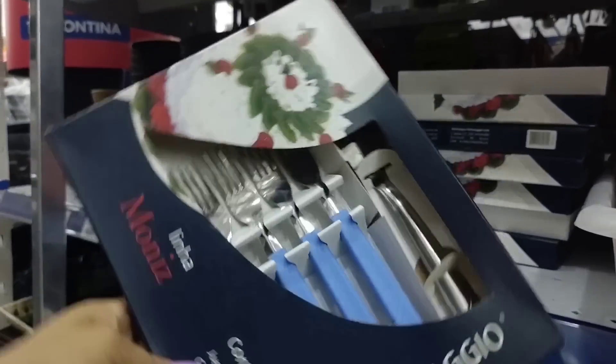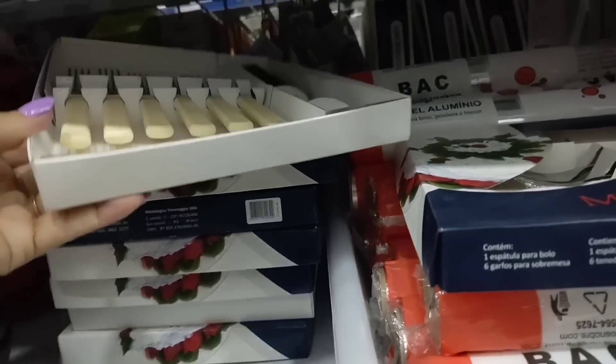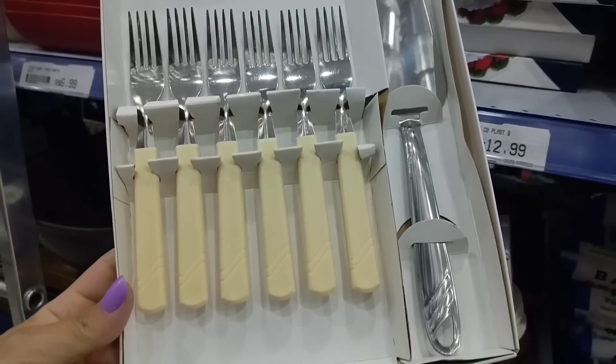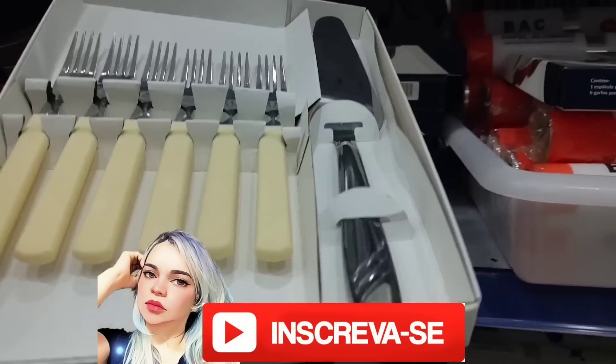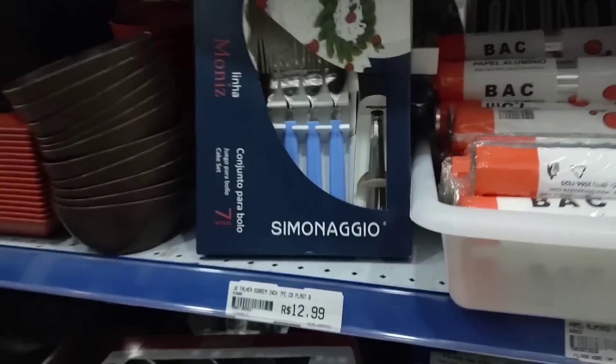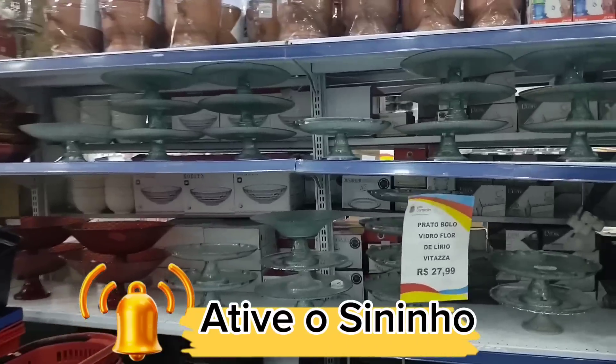Let me show you — there's an open box here, let me show it to you. It comes in various colors. Now I'll go show the containers corridor that are on sale.